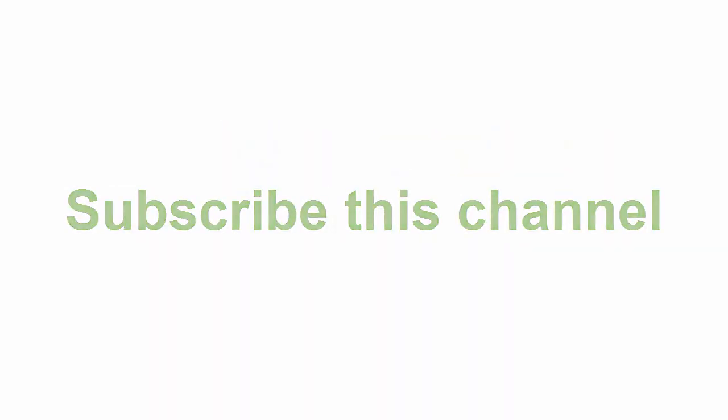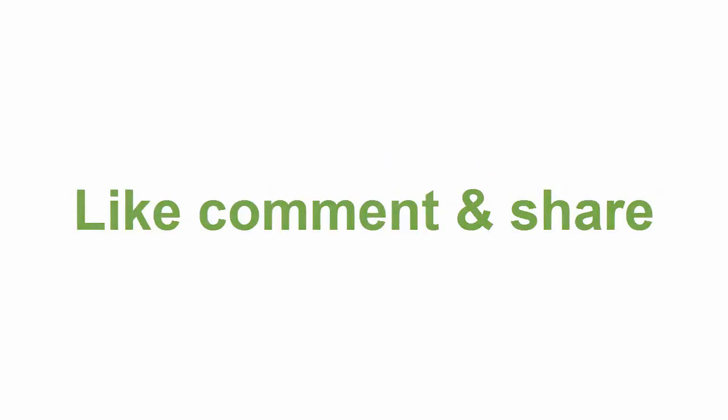Check the description below for the link and more items. Thanks for watching. Subscribe to this channel, like, comment, and share. Bye.